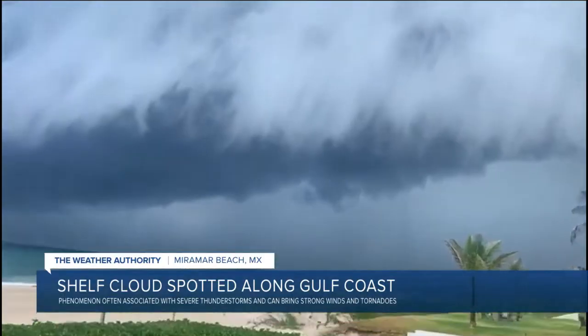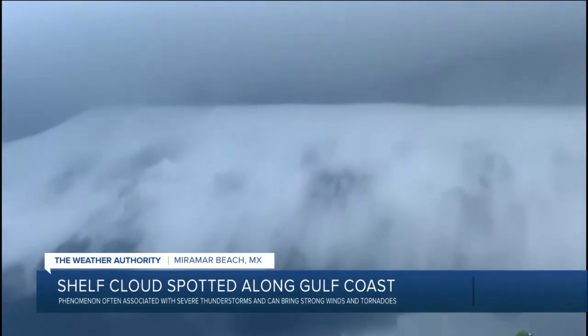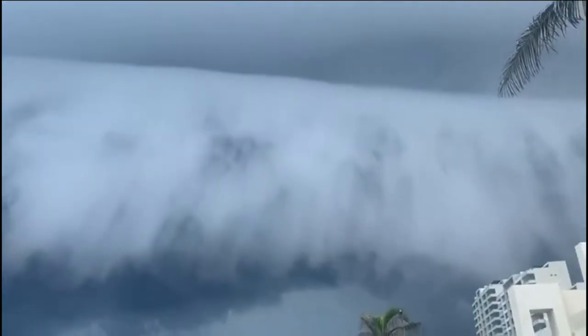We put together a little graphic here to show you how shelf clouds form. We don't see this a ton of times every year, but we do see them every now and then when we get thunderstorms. With thunderstorms, you get that gush of air that comes down, hits the ground, moves horizontally — and it's cool air coming down from the cloud.